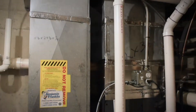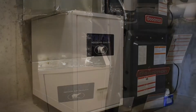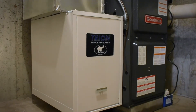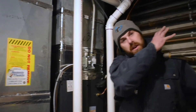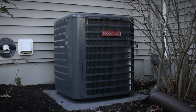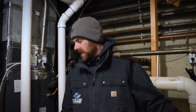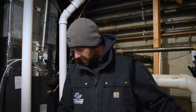Today we're finishing up this install of this 97% efficient gas furnace. We also did a new AC system on this, so on top we got a new evaporator coil, and outside we'll show you we got a new outdoor unit. This system is going to really save this guy a lot of money. The system modulates and is high efficient — it's really just a top of the line great system.